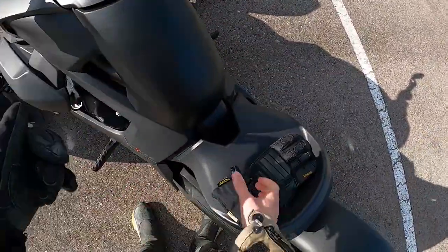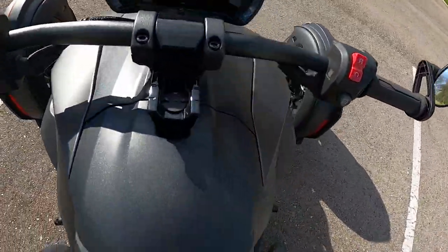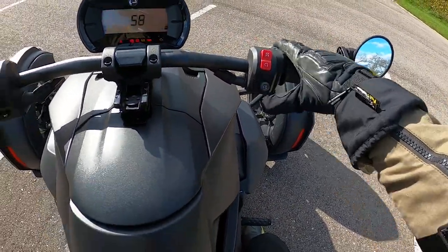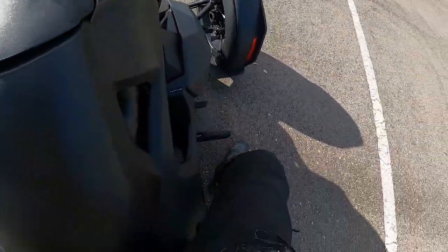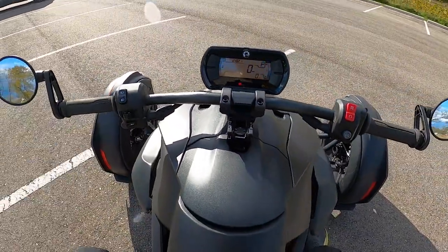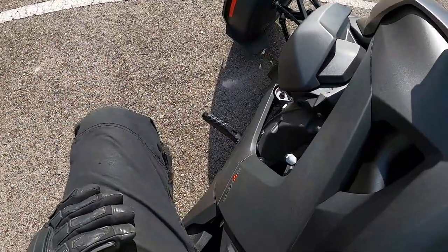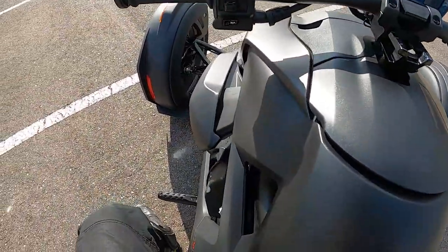The startup process is interesting — the key doesn't do any sort of ignition, it's simply a security device. Press the power button, a fully digital LCD gauge pops on up. All braking is done with your right foot — no hand brakes. And that gets into keyword number two for this machine: approachable. It's a very low seat height. I'm five foot ten and my feet are flat on the ground, no issues.